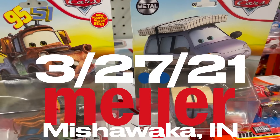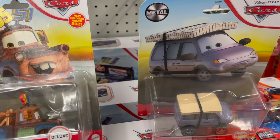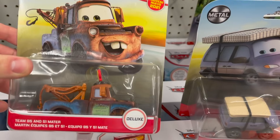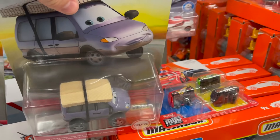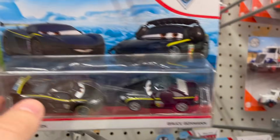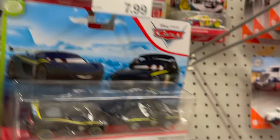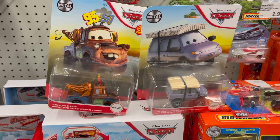We're at Meijer here in Mishawaka and they have remnants of the new deluxe case. They only have two of them, but it's the two that I need — Team 95 and 51 Mater, and Leroy Traffic with snow tires. So we'll be picking those up. And then they have remnants of Case D, 2021 singles, and a ton of Bruce Boxman, Lewis Hamilton two and three packs.